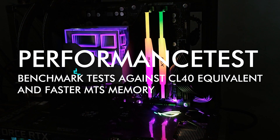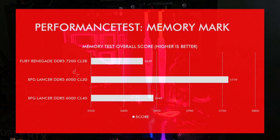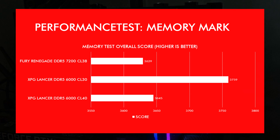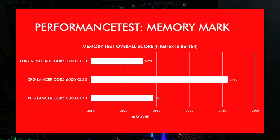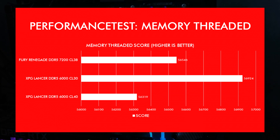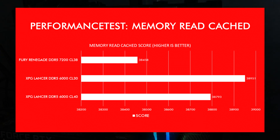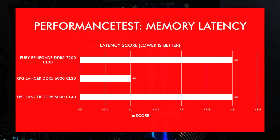The first benchmark is from the Performance Test application by Passmark Software, covering a series of memory tests. Looking at all scores in the memory test suite, topping the list is the XPG CL30 Lancer, followed a bit farther away by the CL40 version, with the Fury Renegade DDR5-7200 very close behind it. Going through the individual tests, the XPG Lancer DDR5-6000 CL30 held the top spot for all tests conducted.